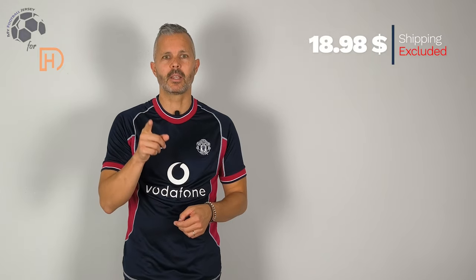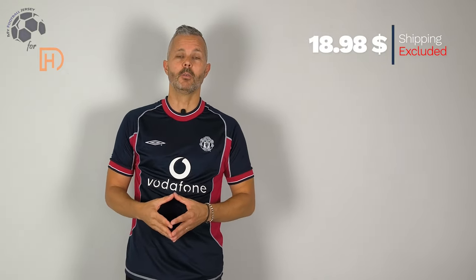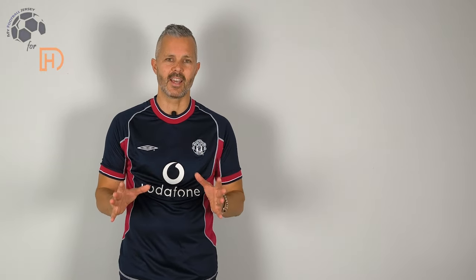Let me know what you think — fatemi sapere cosa ne pensate nei commenti. Prima di salutarci, before saying goodbye, iscrivetevi al canale, subscribe to the channel, it's really important. Let me know what you think in the comments and what jersey you would like to see in the future.